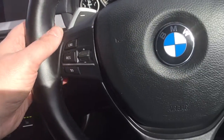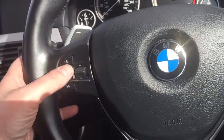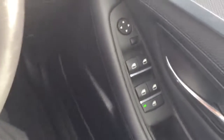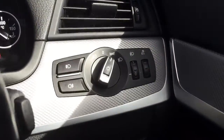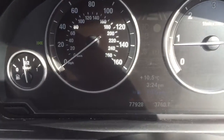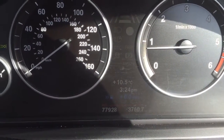Leather M Sport steering wheel with flappy paddle gearbox. Cruise control with phone controls. Electric windows front and rear. Automatic lights. Just under 78,000 miles.